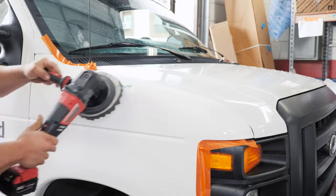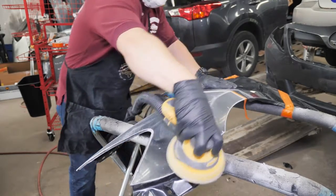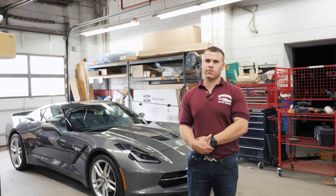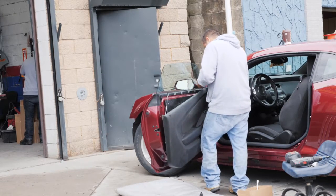Some repair processes we do here include detailing, rust removal, sanding and compounding scratches, light and heavy bodywork, frame straightening, frame measuring, light duty mechanical, and light suspension.